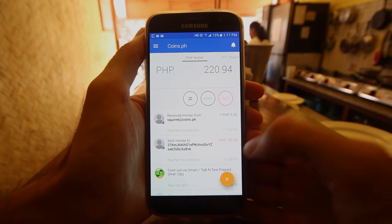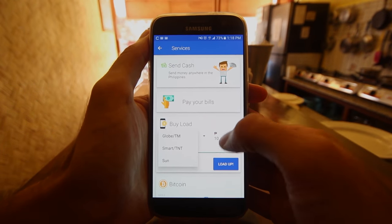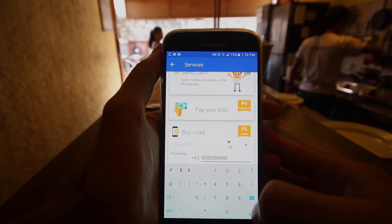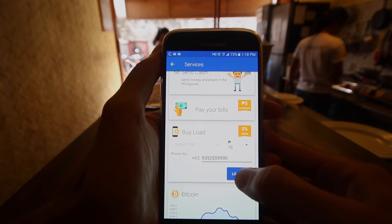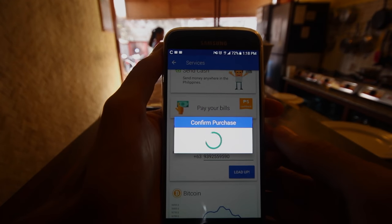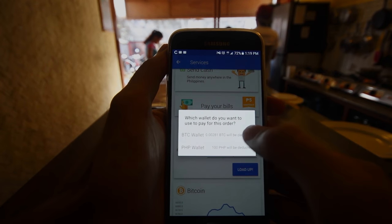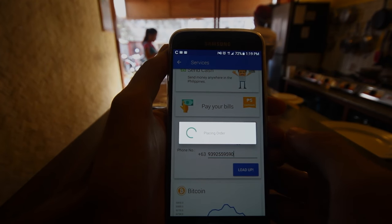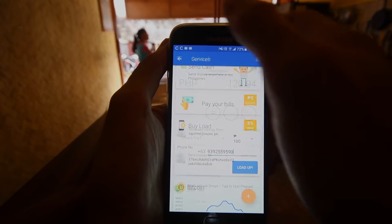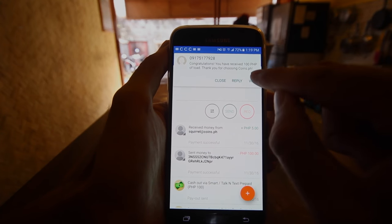Now I'm going to hit the plus button at the bottom right, and I want to hit load bills and more because I want to load up my cell phone. So I type in my mobile number, then hit the drop-down menu and pick how many pesos I would like to load — in this case, I'm adding 100 pesos. I hit the load up button, then continue, confirm, and pick which wallet it's coming out of. I then receive a text message telling me my phone account has been topped up with 100 pesos. And there it is.